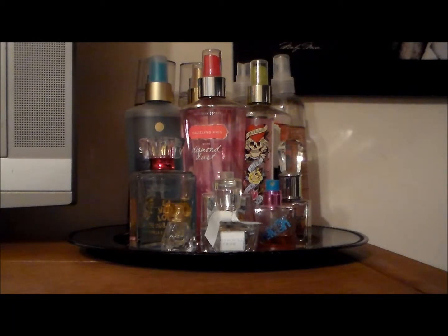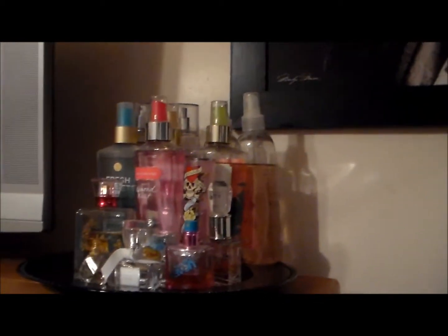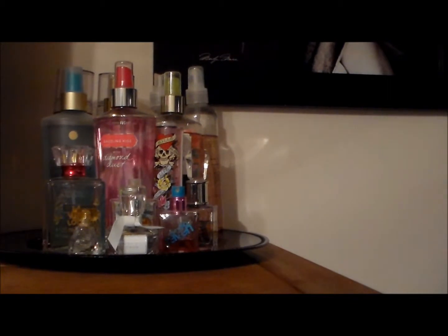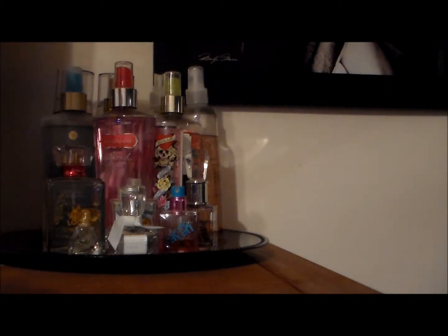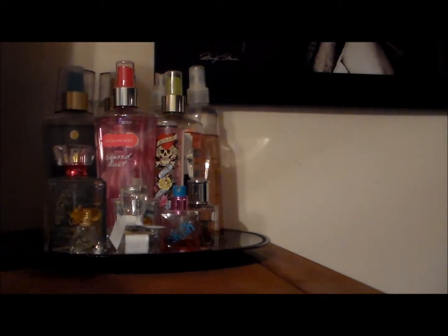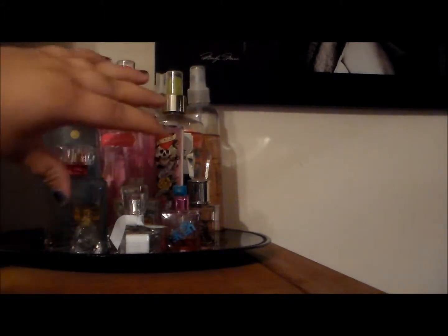This is a whole overview of my perfume collection, sprays, and all of that. I'm going to sit you guys down right here on the tripod and it goes all the way back. I have it a certain way — I have Bath and Body Works in the back, Victoria's Secret in the front, and then my glass bottles in the front.